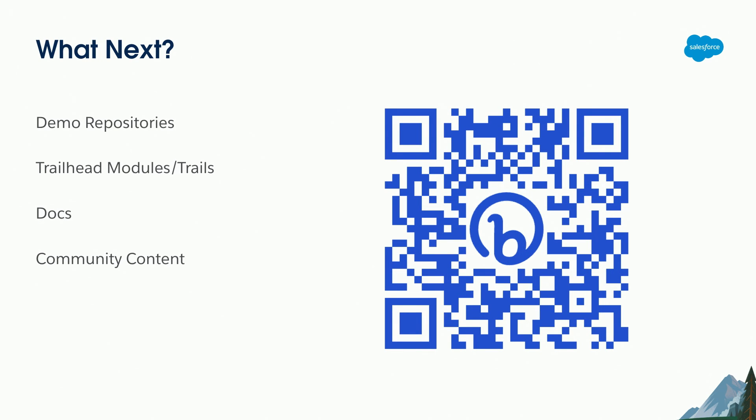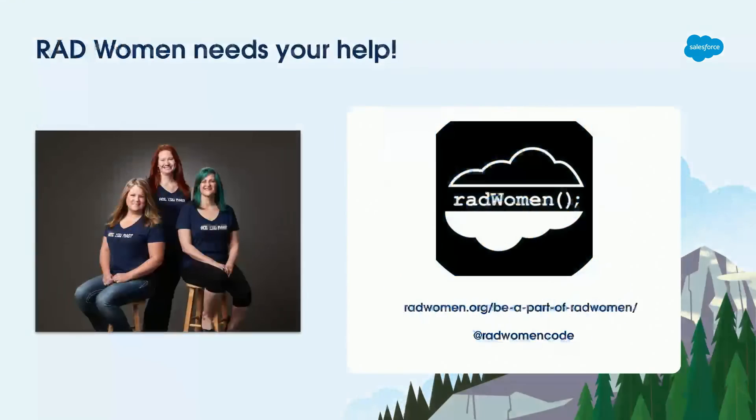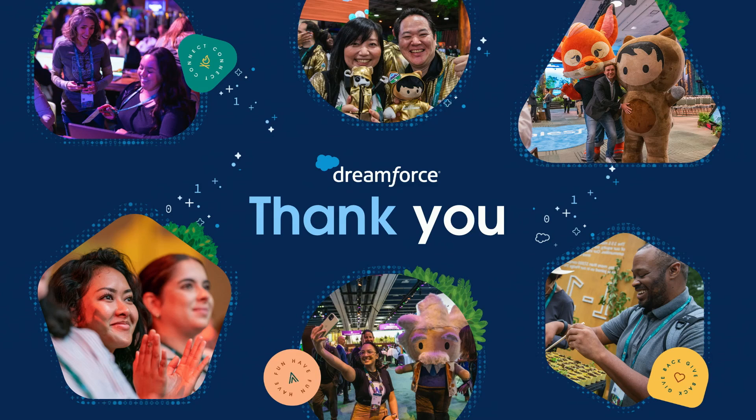If you find this interesting and want to look at the demo repositories, scan the QR code — it takes you to a post in the Developer Community with links to the public demo repositories, some good Trailhead modules and trails (which also cover the ISV route into managed packages), documentation, and useful community content I've found while developing these packages. Also, Rad Women Code are looking for coaches — if you're interested, please grab those details and get in touch. Thank you very much for coming along.